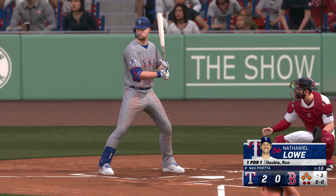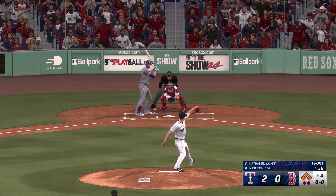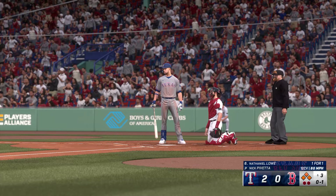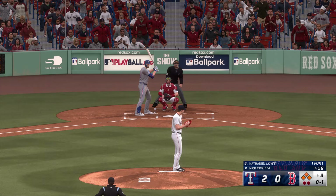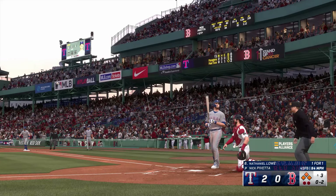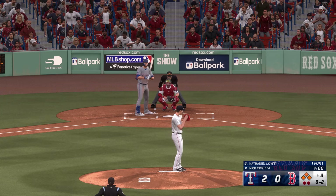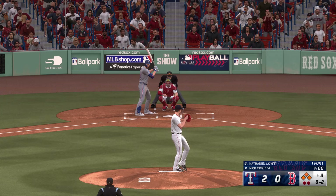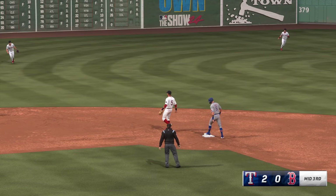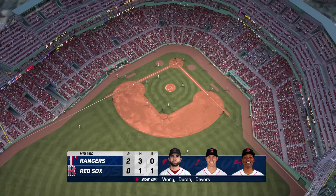Nathaniel Lowe up to hit — doubled his first time. That one finds the zone, strike one. Tough situation right here; it's so important as a pitcher to get ahead in the count. Swing and a miss — that's strike two. On the ground to short — they get the force out to escape a bases-loaded jam unscathed. Rangers threaten but leave them loaded, and they hold the 2-0 lead.